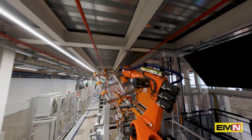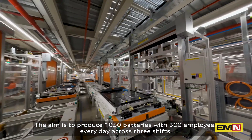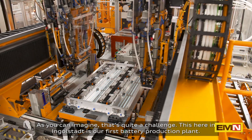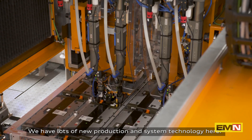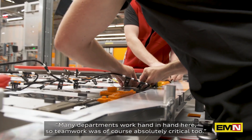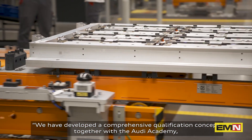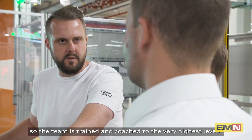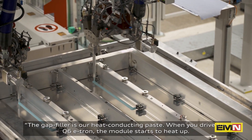The aim is to produce 1,050 batteries every day with 300 employees across three shifts — quite a challenge. This is our first battery production plant in Ingolstadt, with lots of new production and system technology. Many departments work hand-in-hand here, so teamwork was absolutely critical. We developed a comprehensive qualification concept together with the Audi Academy so the team is trained and coached to the very highest level.